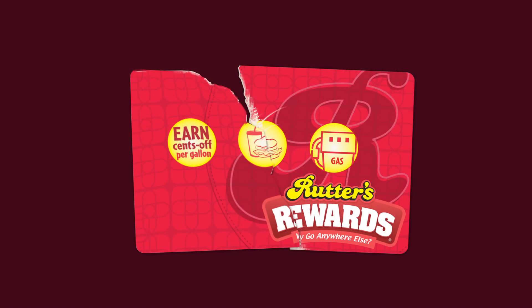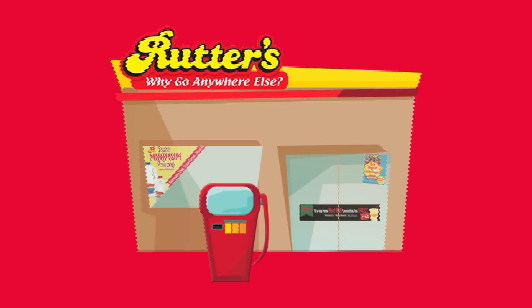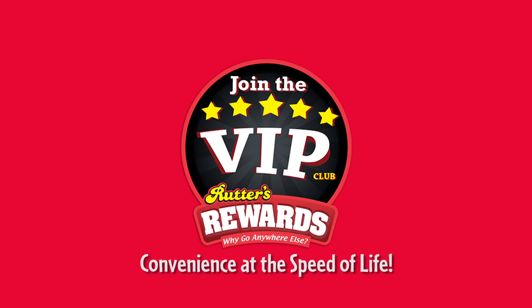Now you can go cardless. Your 10-digit phone number and 4-digit passcode are all you need to redeem your rewards at the pump and earn rewards in our stores. Welcome to the Rudders VIP Club. Convenience at the speed of life.